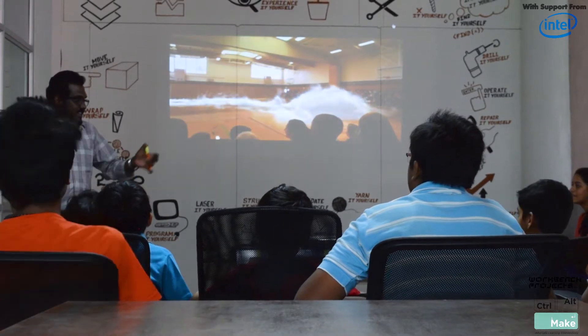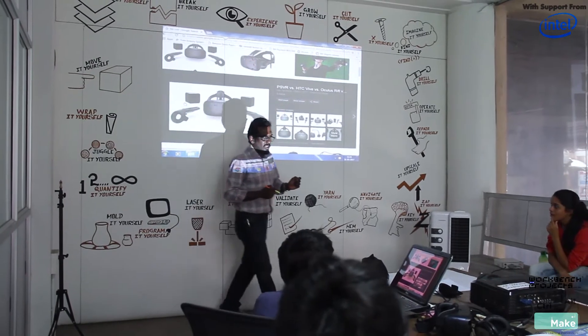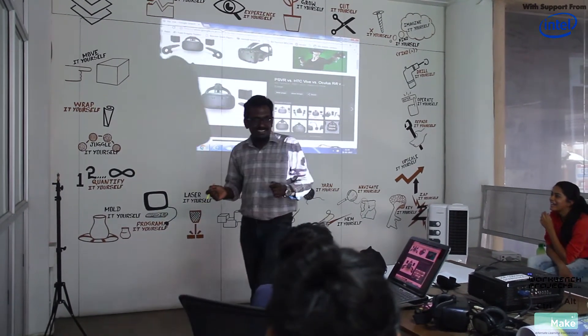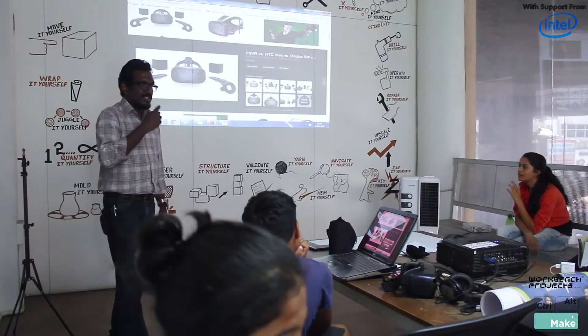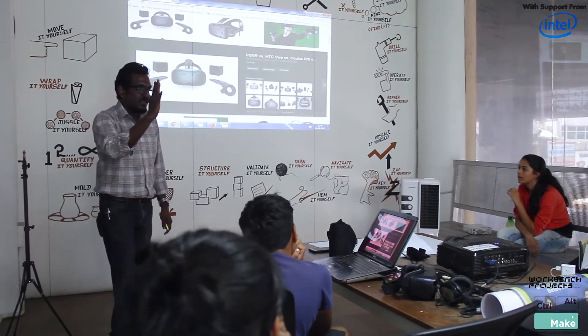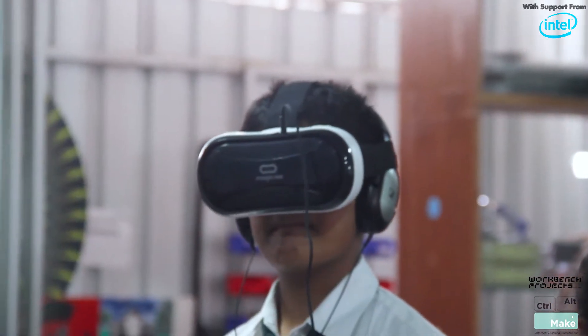A lot of mysteries surrounding the realm of augmented reality and virtual reality had to be unraveled before getting a firm grasp of it. With that in mind, the session was split into two parts: Part 1 was where the facilitator took time to explain the technical nuances involved, and Part 2 translated those learnings into hands-on experience with AR-VR gears.